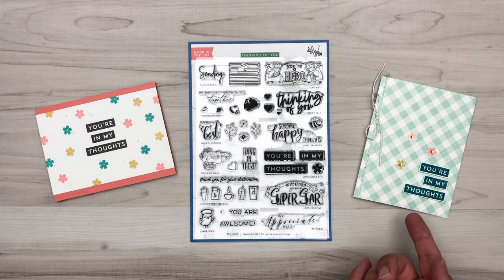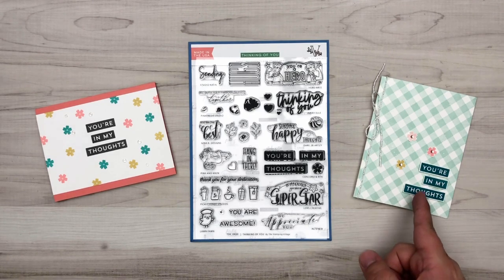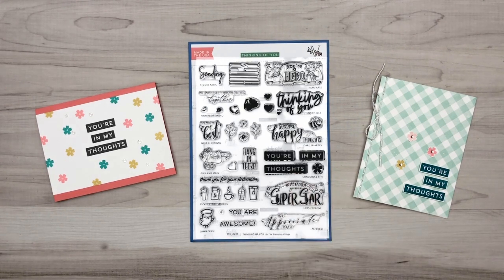Over here, the only addition to this card is our gingham background stamp set, but other than that it's just using those few simple sentiments and the little flowers. We've actually fussy cut these, but what's great about these block sentiments is they're very simple to cut out if you want to pop them up on any kind of stamped background.